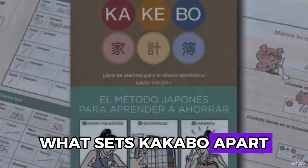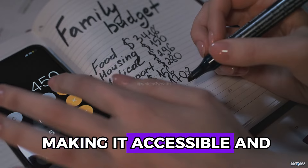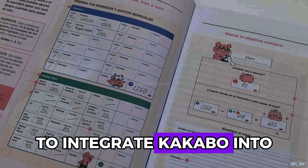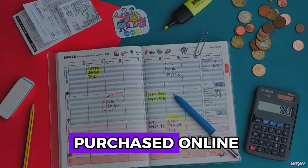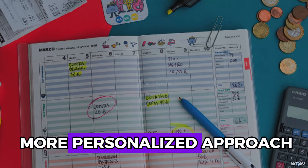What sets Kakebo apart is its reliance on basic tools — a pen and paper — making it accessible and easy to use without the need for sophisticated apps or spreadsheets. To integrate Kakebo into your financial routine, start by acquiring a Kakebo planner. These planners can be purchased online, or you can use a notebook if you prefer a more personalized approach.